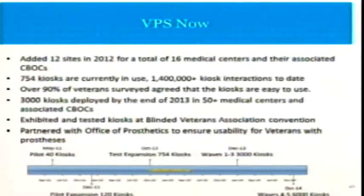Where are we now? We're now live in 16 medical centers, 754 kiosks, over 1.4 million interactions on the kiosks so far. We asked the veterans if they find the kiosks easy to use, and over 90 percent have said yes. We very proudly debuted our kiosk at the Blinded Veterans Association Conference last year and achieved great results and great feedback. Our kiosks, I believe, are the first in the world — if not for all kiosks, then certainly for health kiosks — to be fully 508 compliant, fully accessible, and usable by blinded veterans. We also partnered with the Office of Prosthetics to make sure that any veteran dependent on a prosthesis is able to use our touchscreen technology as well.